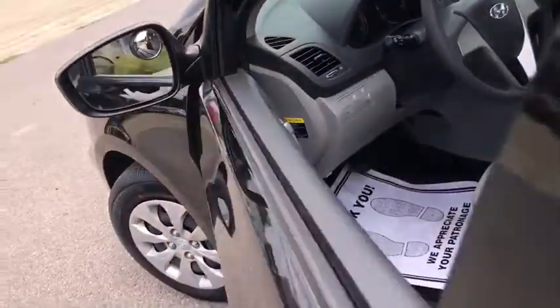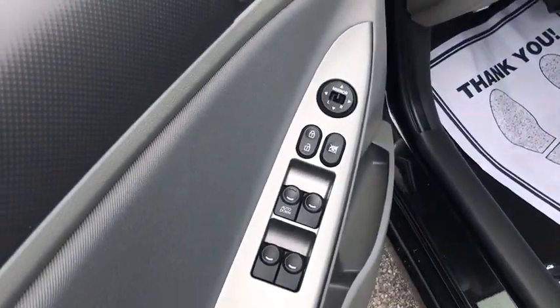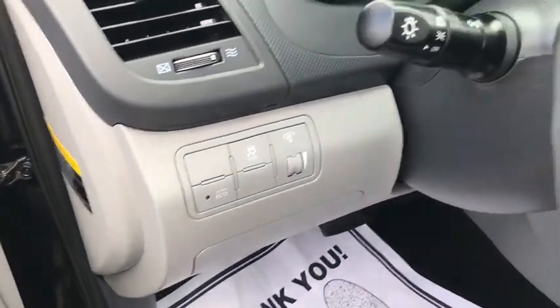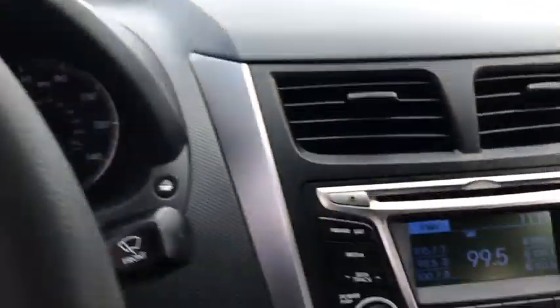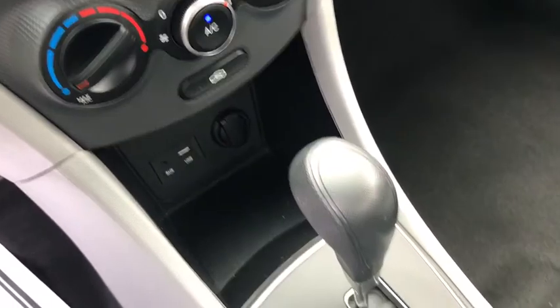Traction control, dual airbags, power steering, cruise control, power locks, power windows, trip computer, rear window defroster, electronic stability control, CD player, remote keyless entry.